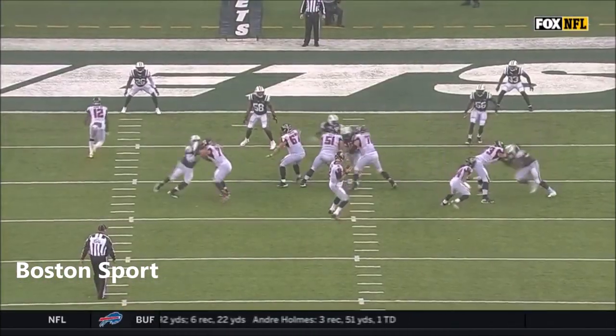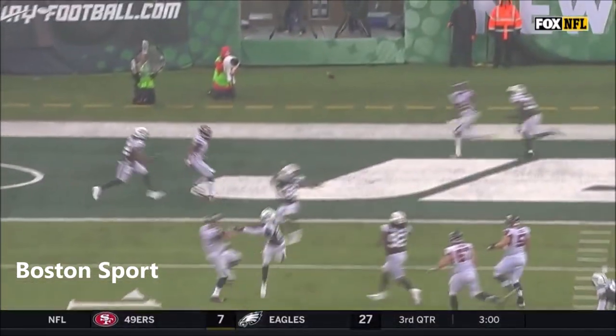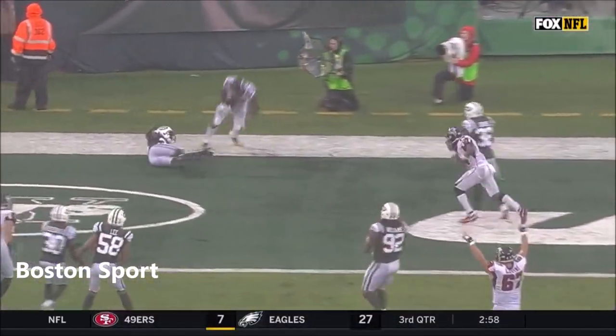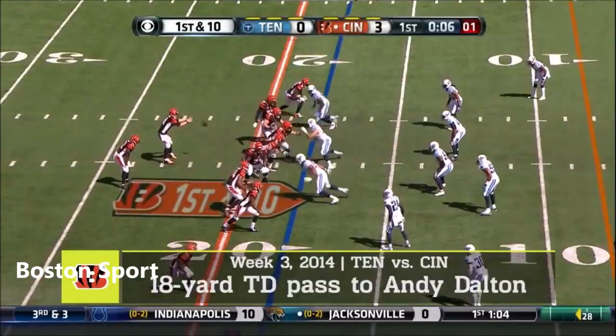The focus needs to be on number two, Matt Ryan. Look at him work in the pocket — step up, looking for the receiver, and then eyes always down the field. Matt Ryan's not gonna run in that situation. This is a fantastic catch — it's a bad matchup.